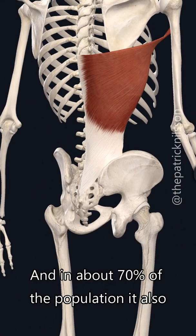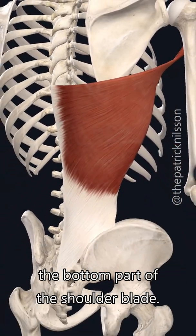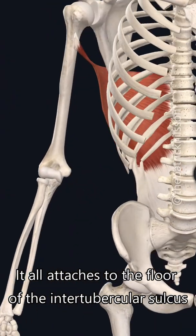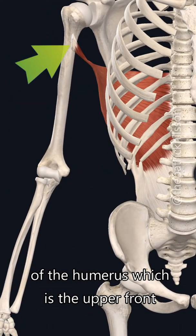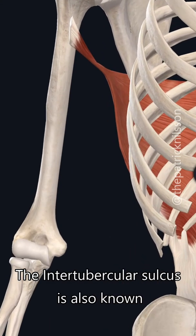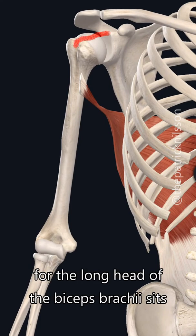In about 70 percent of the population, it also originates from the inferior angle of the scapula — the bottom part of the shoulder blade. It all attaches to the floor of the intertubercular sulcus of the humerus, which is the upper front part of your upper arm bone. The intertubercular sulcus is also known as the bicipital groove, where the tendon for the long head of the biceps brachii sits.